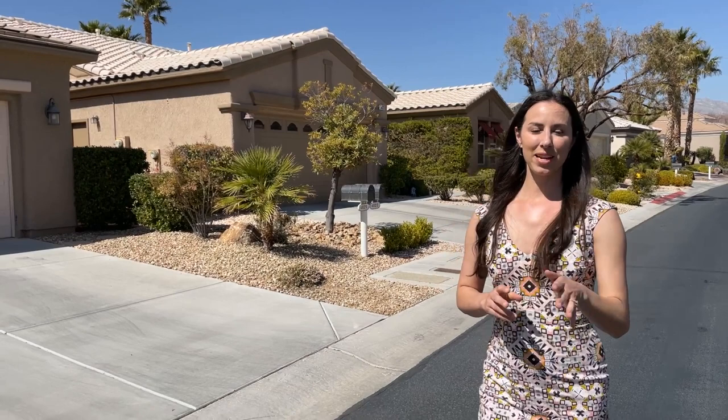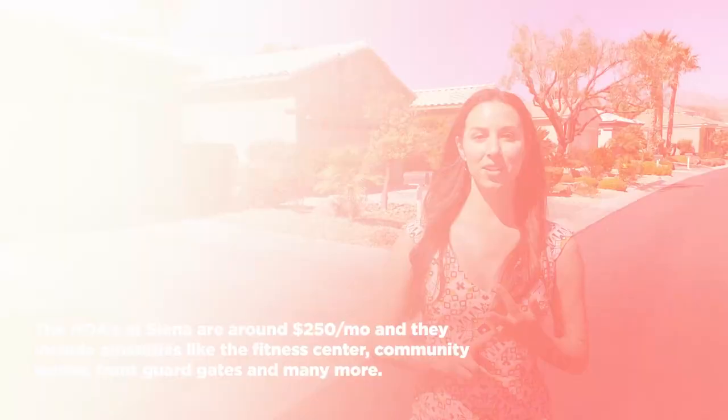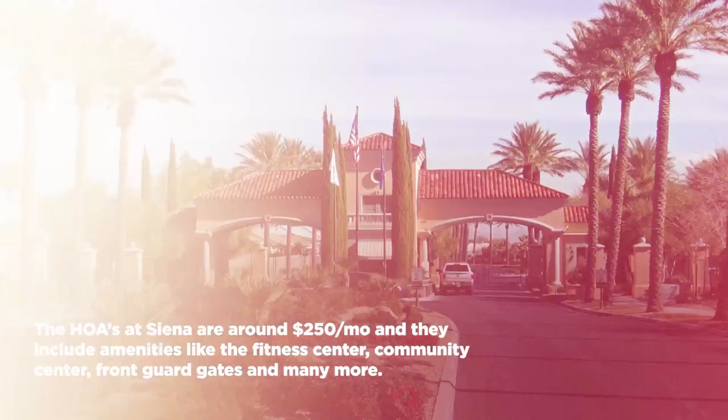In addition to the great architecture, you also get some lots here up to a quarter acre, which depending on where you're moving from might not sound like a lot. But here in Las Vegas, a quarter acre in a community like this is actually quite large. HOA dues for this community are around $200 to $250 a month, and that's going to include your health and fitness center, community center, your front guard gates, as well as roaming security.